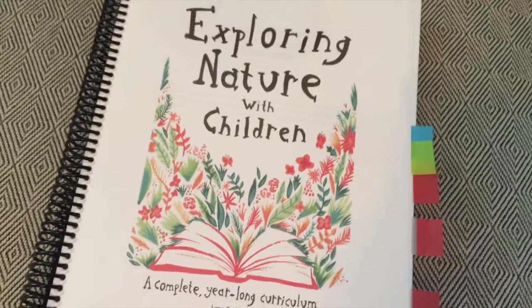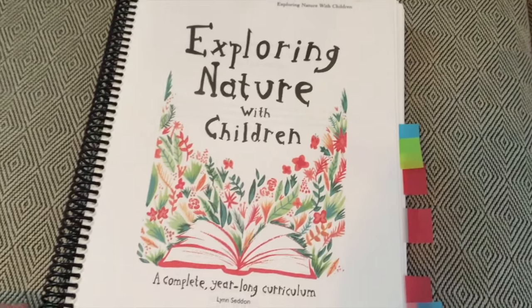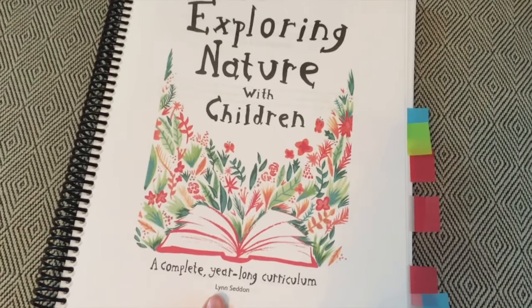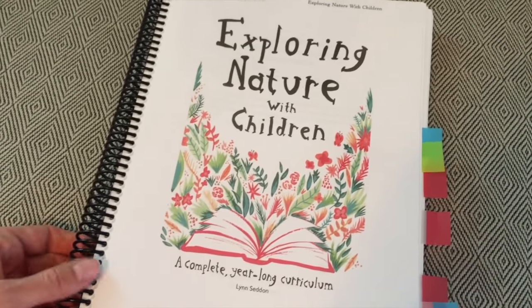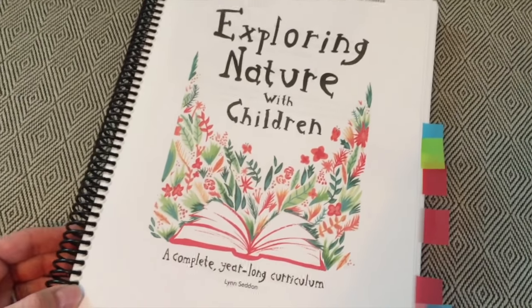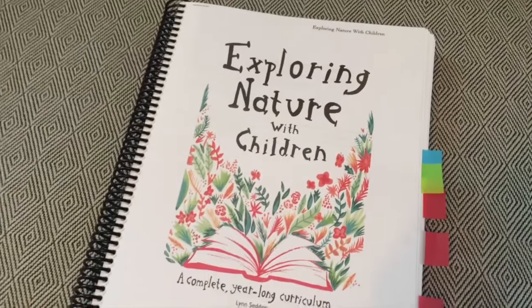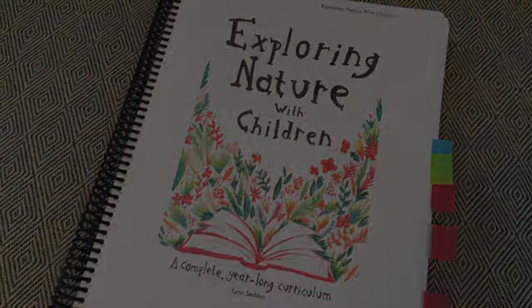If you've used this curriculum, I would love to hear how you've liked it. The link to where you can purchase it will be in the description box. If you have any questions, please post them — I love talking with you guys especially about homeschool curriculum. I will have more videos uploading in the near future, so thanks for watching and I will see you guys soon!